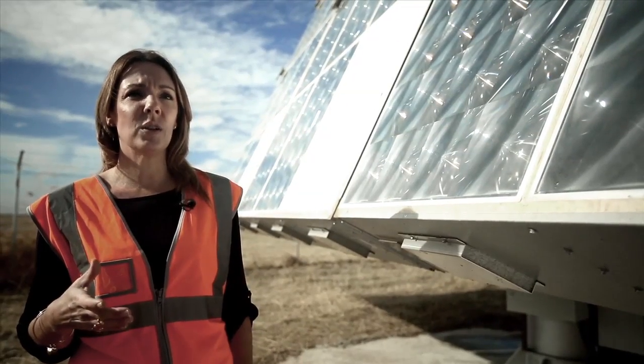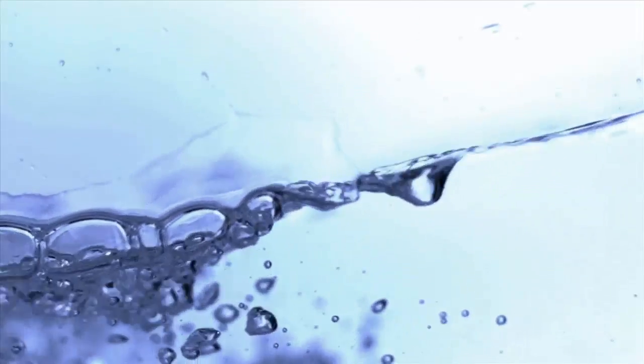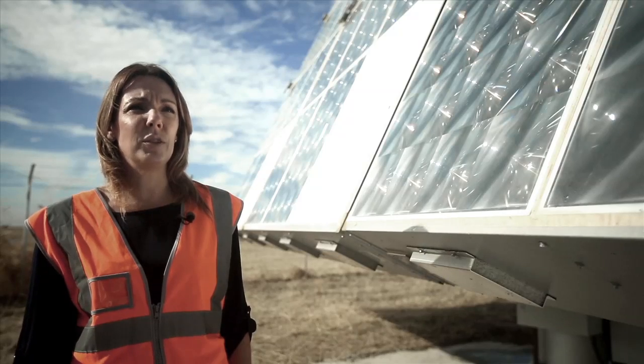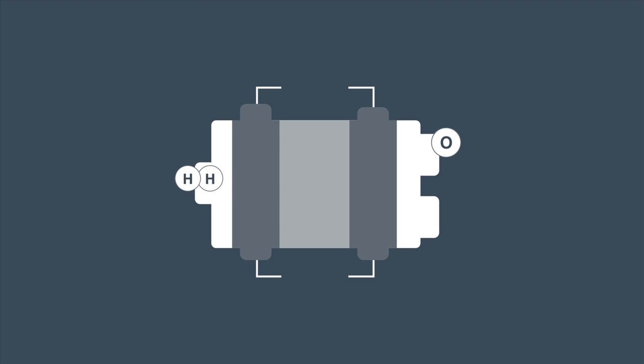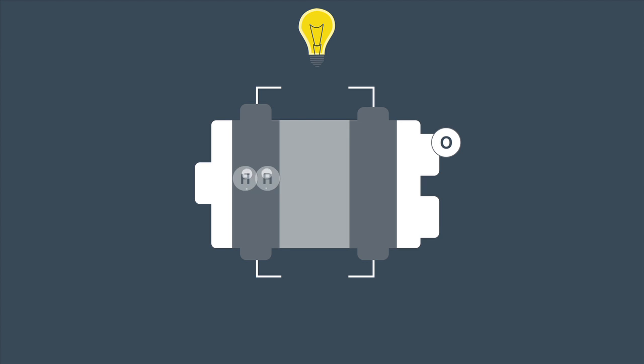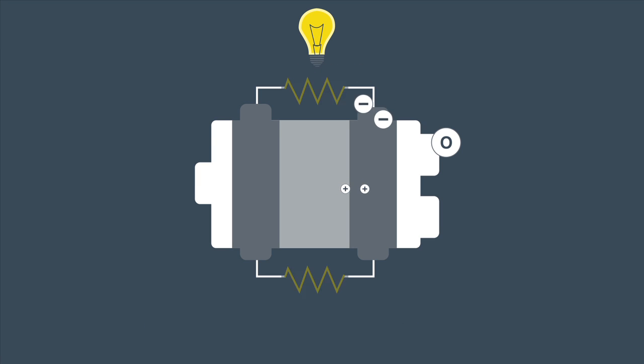A fuel cell is a very efficient power source that produces heat, electricity, and water from the electrochemical reaction of an oxidant. In this particular case the fuel is hydrogen and oxygen from the air, so a fuel cell is almost like a battery but it creates electricity rather than just storing electricity. A fuel cell can create electricity to power the airplane as long as we have fuel.